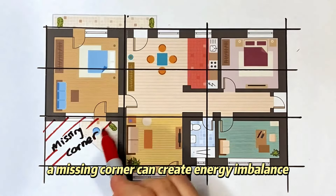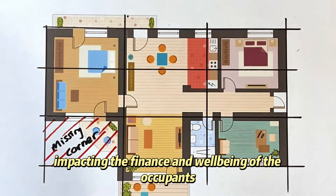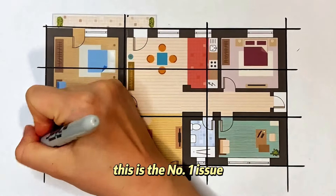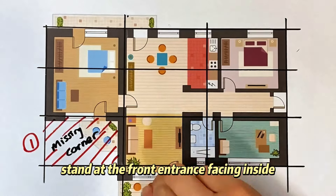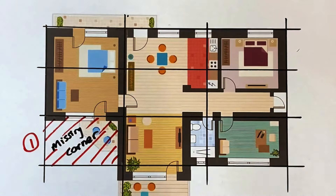A missing corner can create energy imbalance, impacting the finances and well-being of the occupants. This is the number one issue. Now let's walk into the house — stand at the front entrance facing inside.